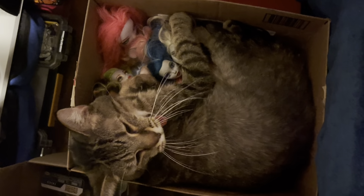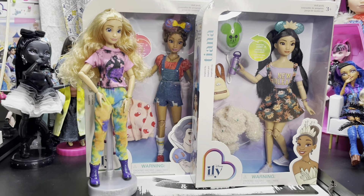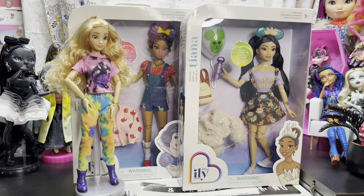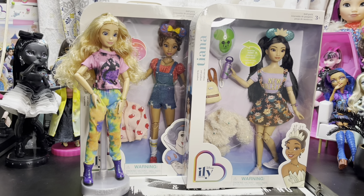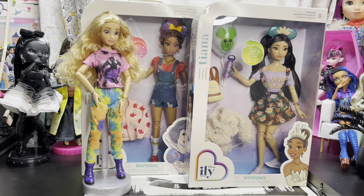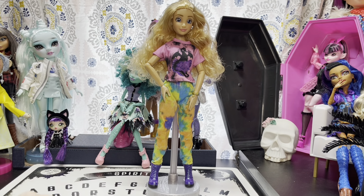I'm joined today by LA and we just got two of the new Disney Illy dolls. We got the Snow White inspired one and Tiana, the Princess and the Frog inspired one, and we're gonna go ahead and open them up and see how they look because we're really super excited for this line.